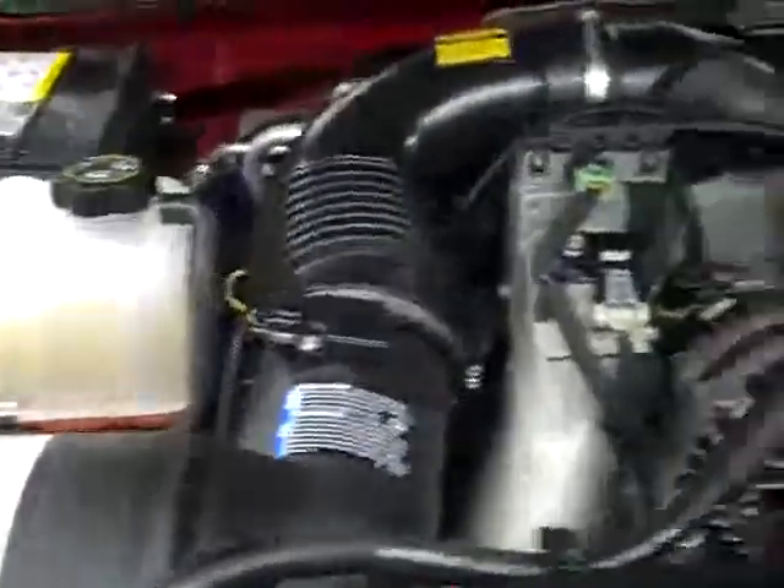Headliner is in good shape, the interior looks great. Let's take a quick look under the hood — it's a nice clean engine bay and it's running very smoothly.